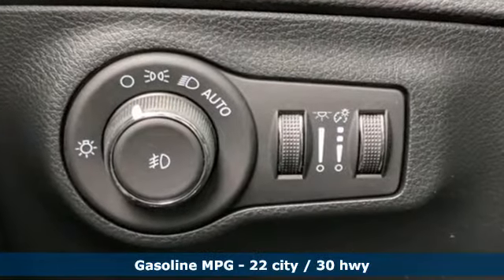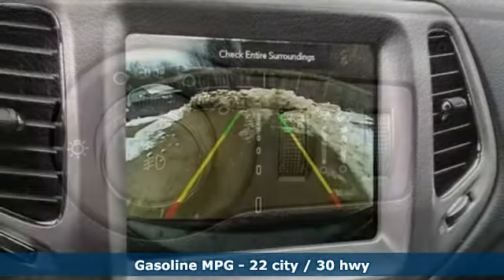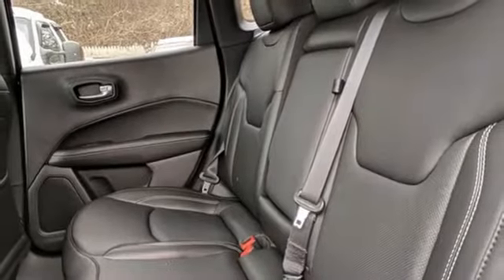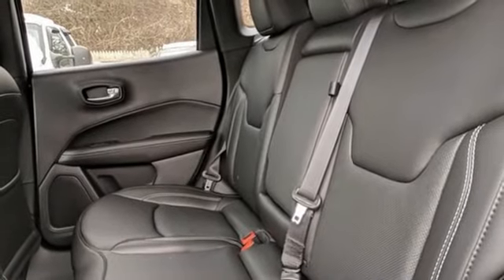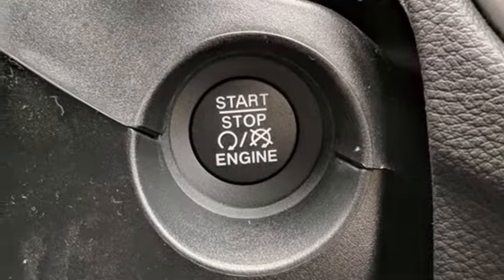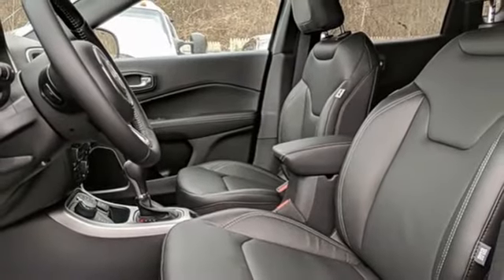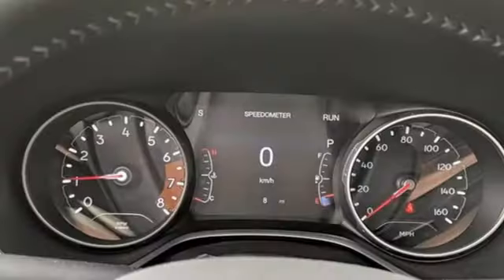Inline four-cylinder engine, front heated leather bucket seats, streaming audio, auto-dimming rear view mirror, dual zone climate control, Wi-Fi hotspot, external memory control, aluminum wheels, doors and push button start proximity key, and integrated navigation system with voice activation.